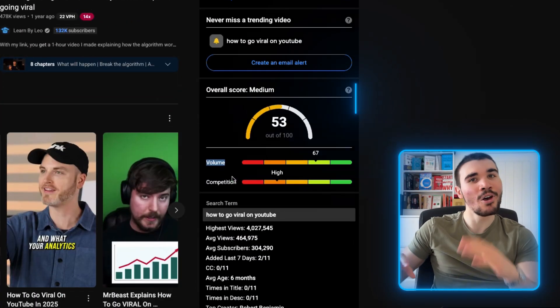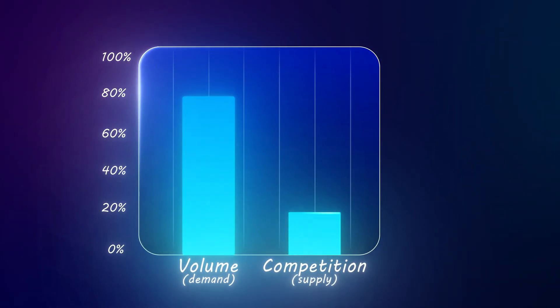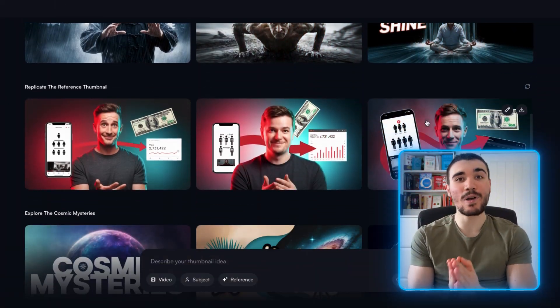AI tool number six is vidIQ. VidIQ is on the Mount Rushmore when it comes to long-form YouTube, and one of their best features is their free Chrome extension. When you search any video idea on YouTube, vidIQ pops up with their supply and demand volume competition score. Find topics with high volume and low competition — that means you're finding a gap in the market. I recently upgraded to their pro plan, which gives you access to AI thumbnails. Hiring a thumbnail designer can be expensive, but with vidIQ you can make them on a cheap monthly deal. I'm a partner with vidIQ, which means you get your first 30 days for just $1.